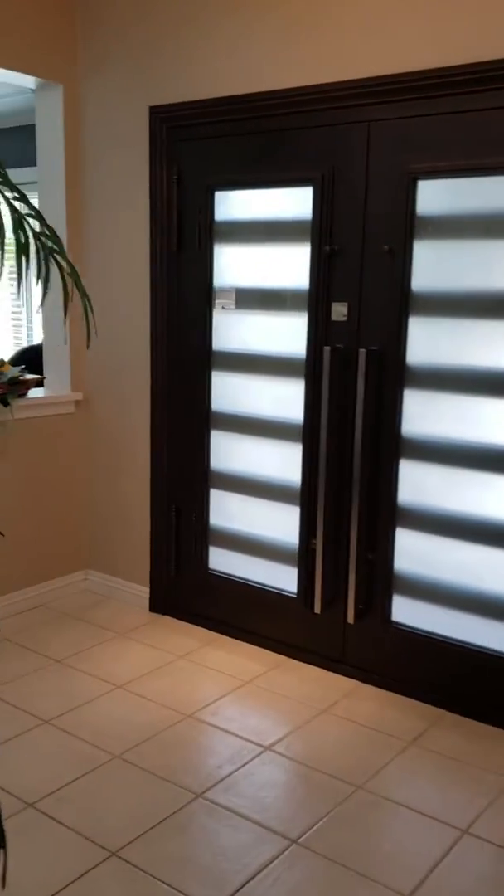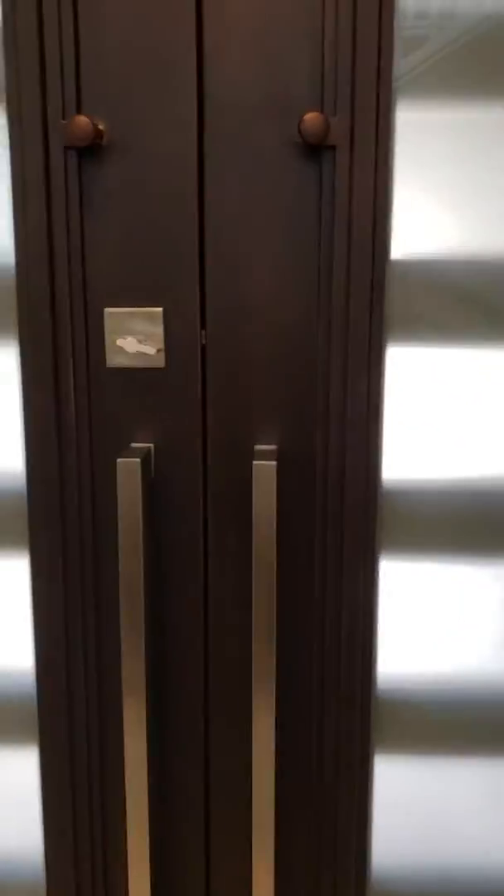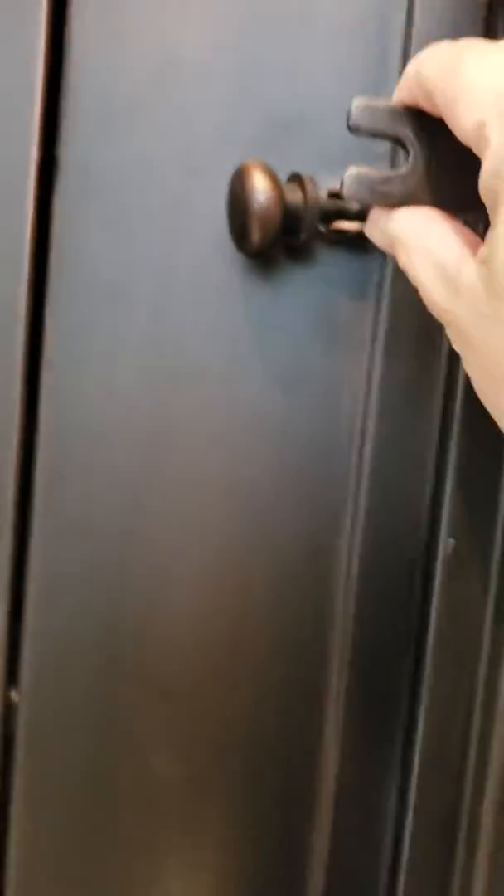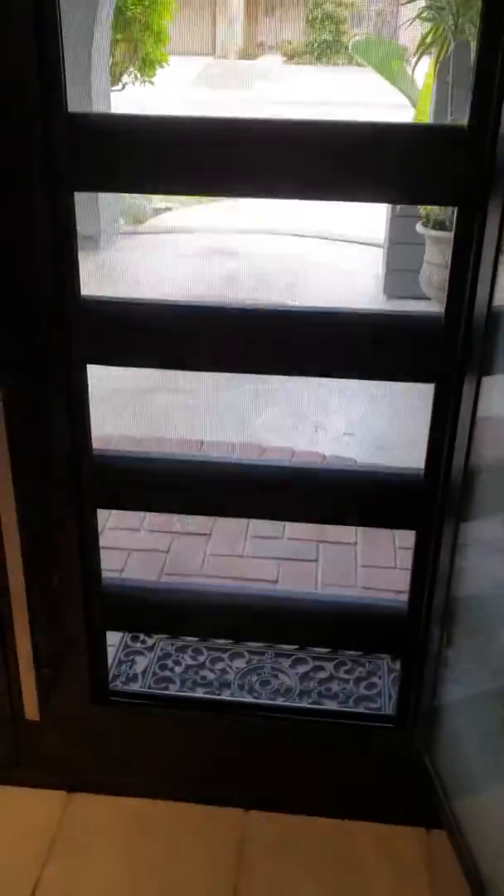We got some new front doors today — these are them, pretty fancy! The reason we got these was because we really wanted some fresh air in the summer. It has this little clasp right here where you can screw it in and open it — this whole glass panel opens.